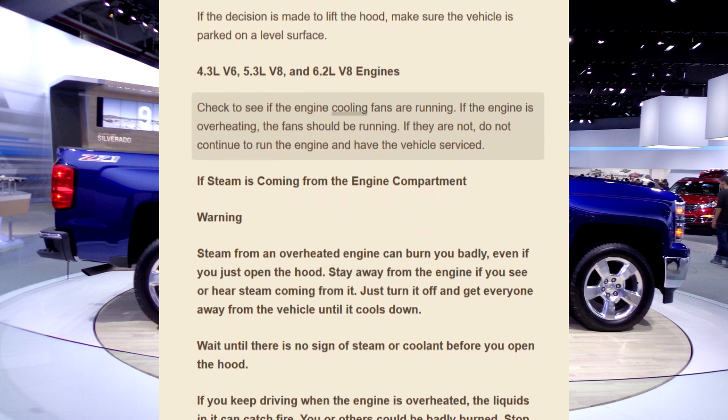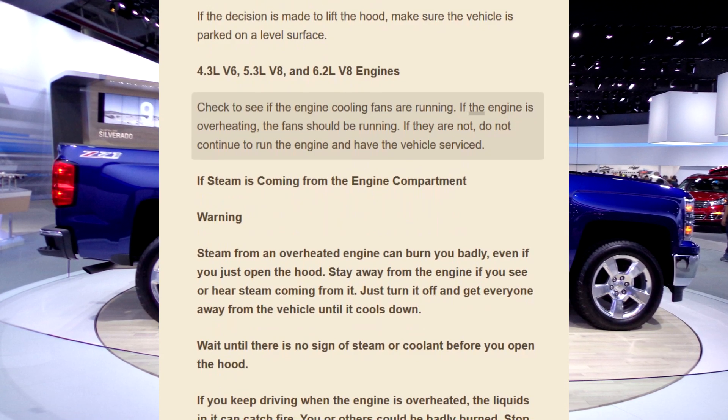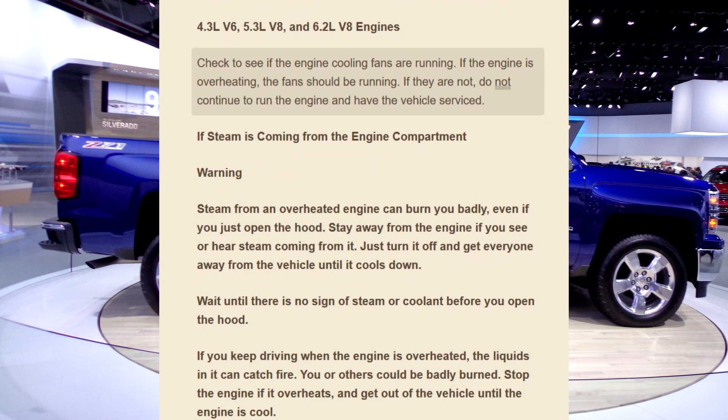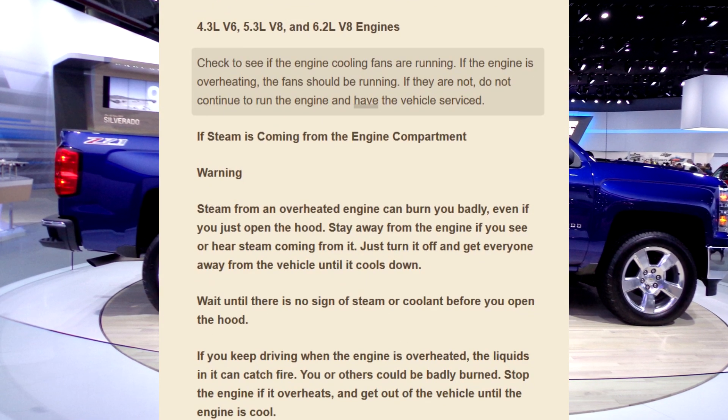Check to see if the engine cooling fans are running. If the engine is overheating, the fans should be running. If they are not, do not continue to run the engine and have the vehicle serviced.